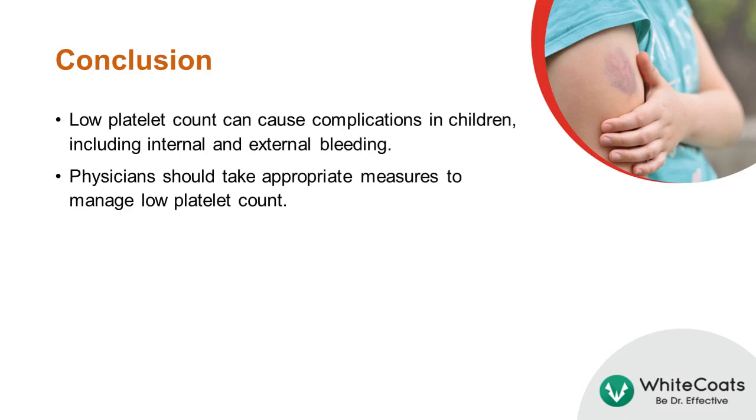Low platelet count can cause complications in children, including internal and external bleeding. Physicians should take appropriate measures to manage low platelet count.